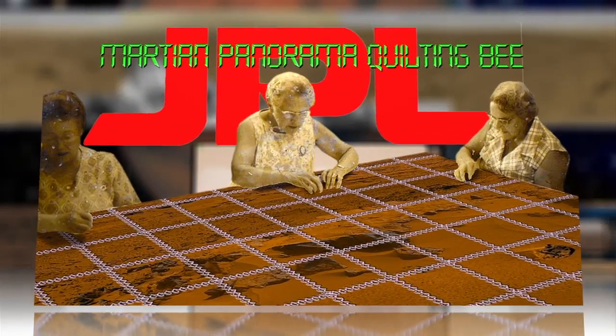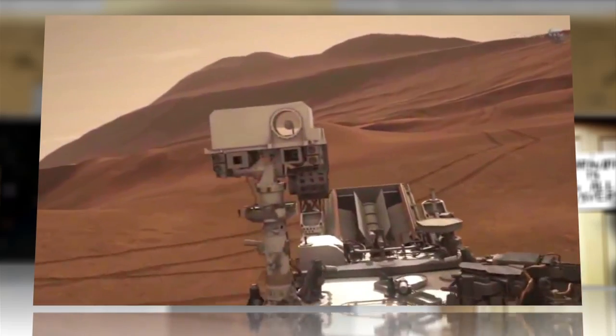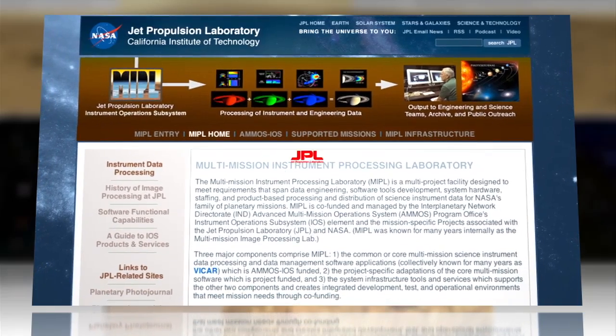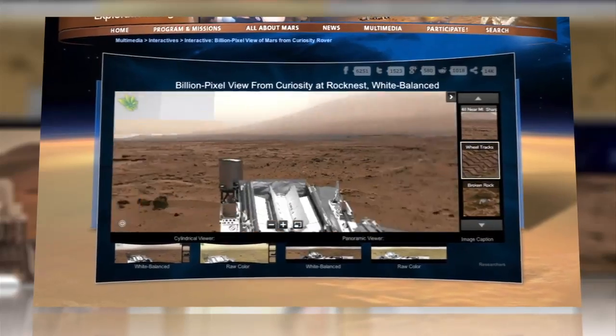Stitching together nearly 900 images taken by three different cameras aboard Mars rover Curiosity at its Rockness site, the Multiple Mission Image Processing Laboratory at NASA's Jet Propulsion Laboratory created the 1.3 billion pixel panoramic postcard and posted it on its website.